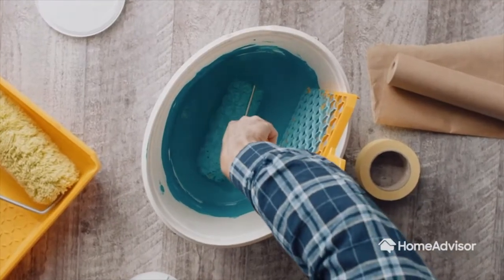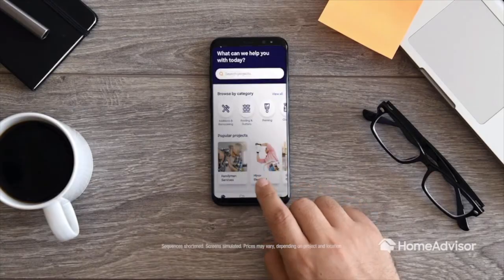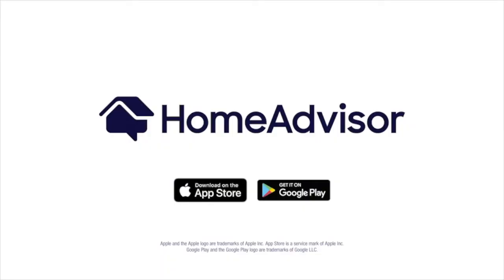From repairs to remodels and everything in between, you can get started knowing what you should pay. Download the HomeAdvisor app today.